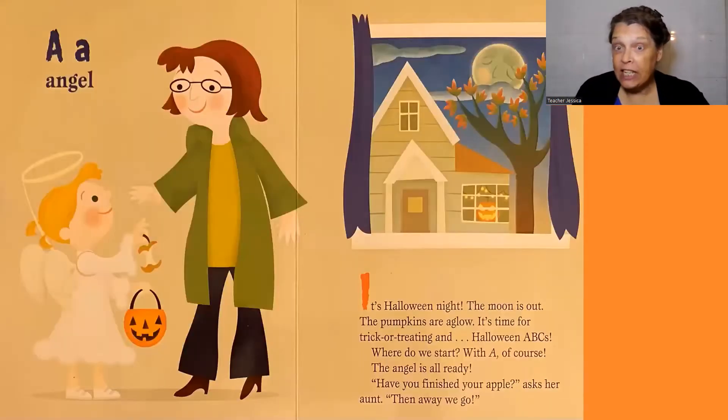It's Halloween night. The moon is out. The pumpkins are aglow. It's time for trick-or-treating and Halloween ABCs. Where do we start? With A, of course.